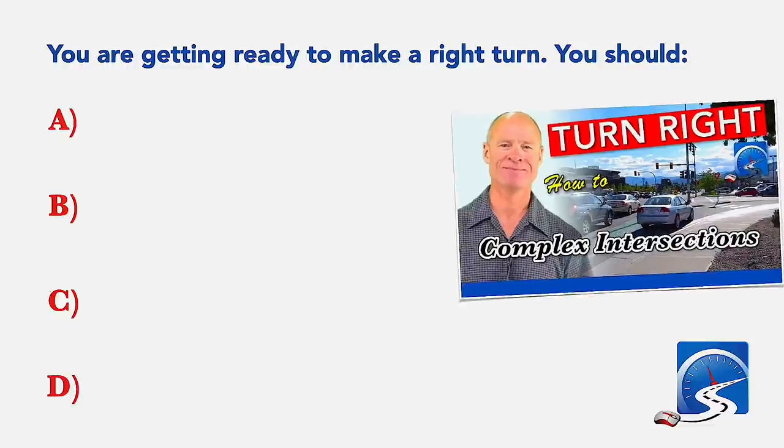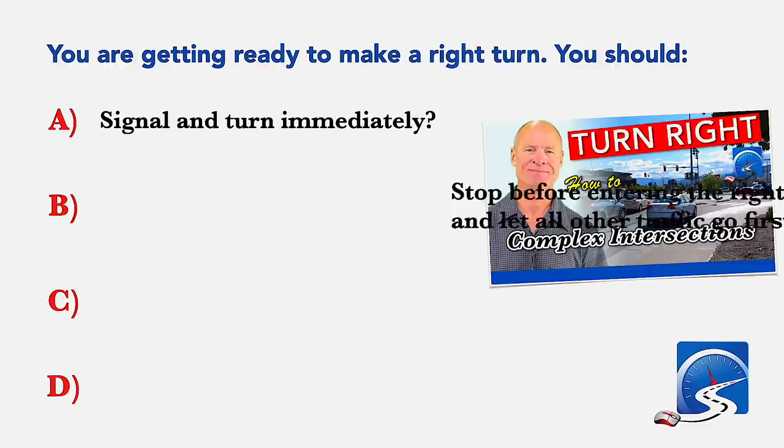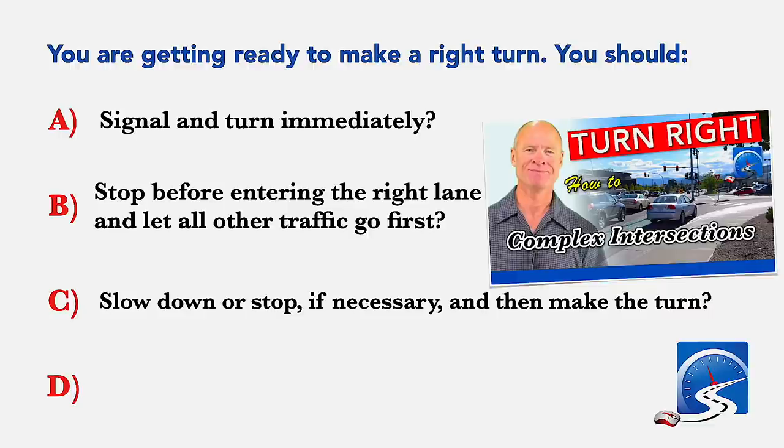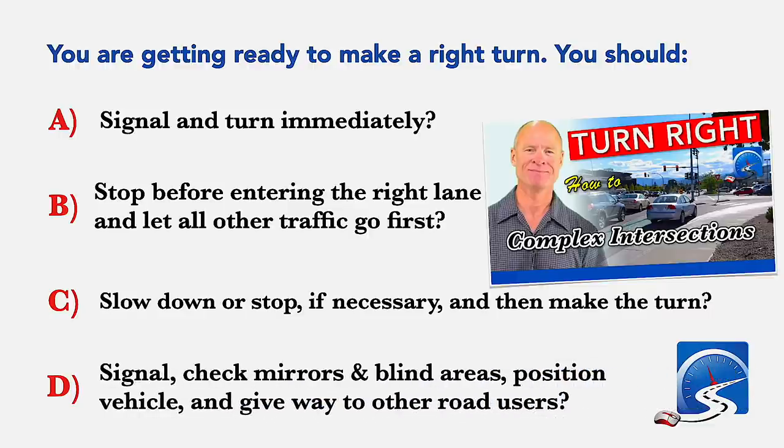If you are getting ready to make a right turn, you should: signal and turn immediately; stop before entering the right lane and let all other traffic go first; slow down or stop if necessary and then make the turn; or signal, check mirrors and blind areas, position vehicle and give way to other road users. Correct answer: signal, check mirrors and blind areas, position vehicle and give way to other road users.